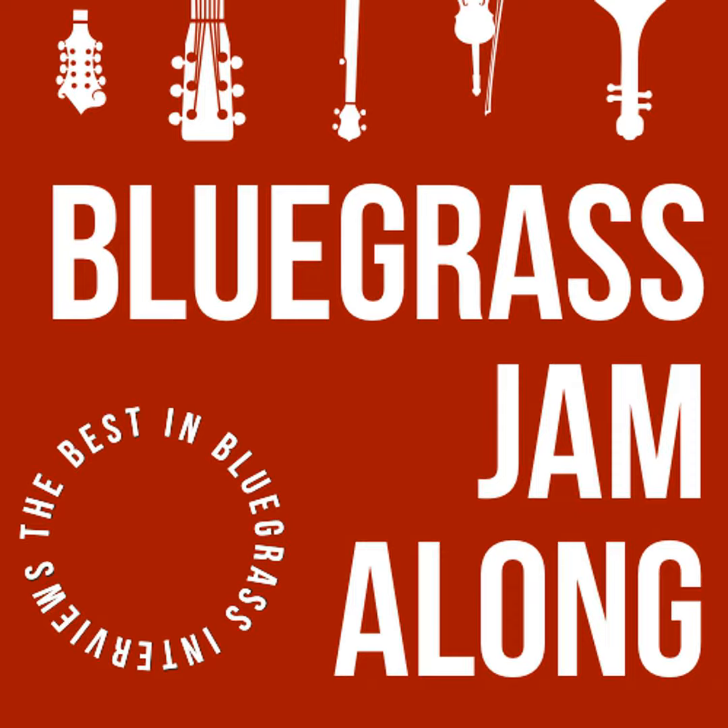Bluegrass Jamalong is proud to be sponsored by Collings Guitars and Mandolins, making some of the finest guitars and mandolins in the world since the 1970s. Visit collingsguitars.com and find out why.